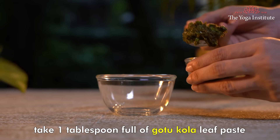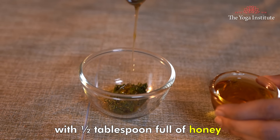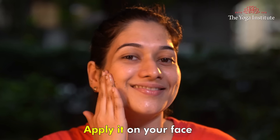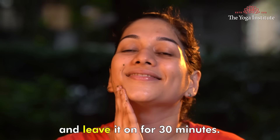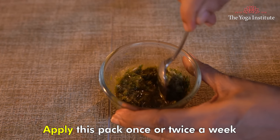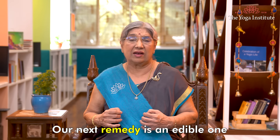Here is the method of preparing the Gotukola face pack. Take one tablespoon full of Gotukola leaf paste or powder with half tablespoon of honey and half tablespoon of rose water. Apply it on your face and leave it for 30 minutes. Rinse off with water. Apply this pack once or twice a week.